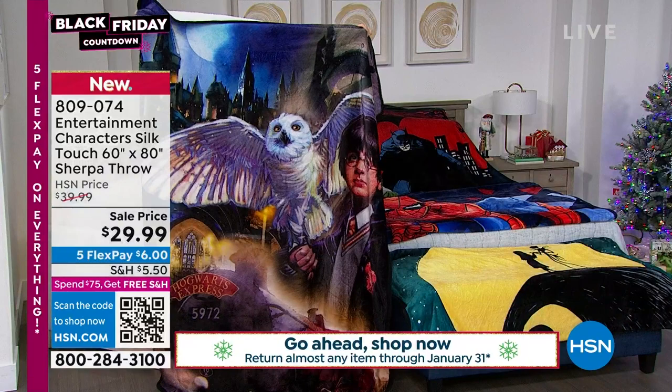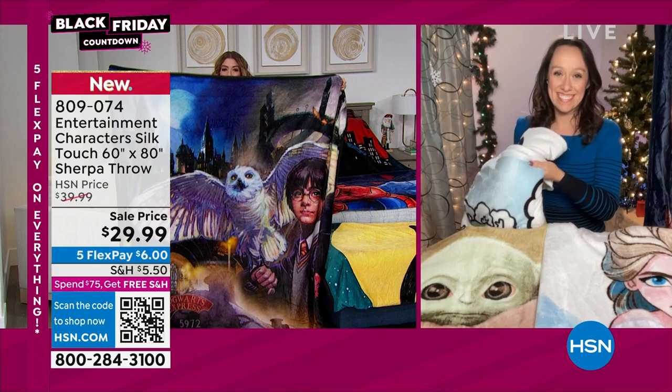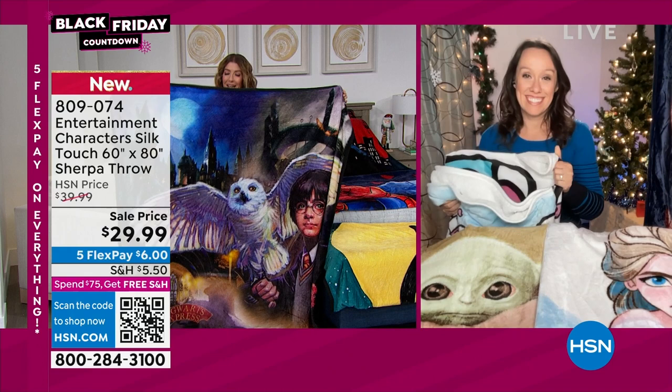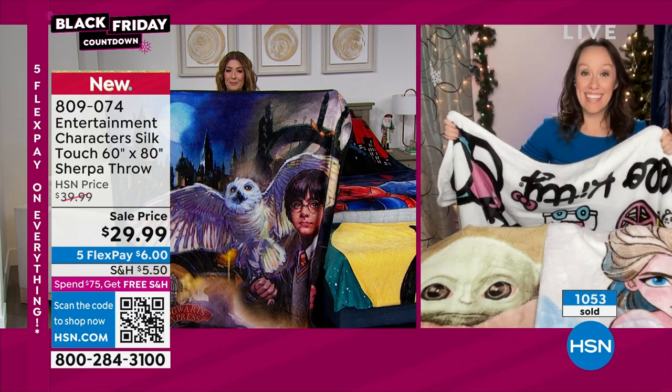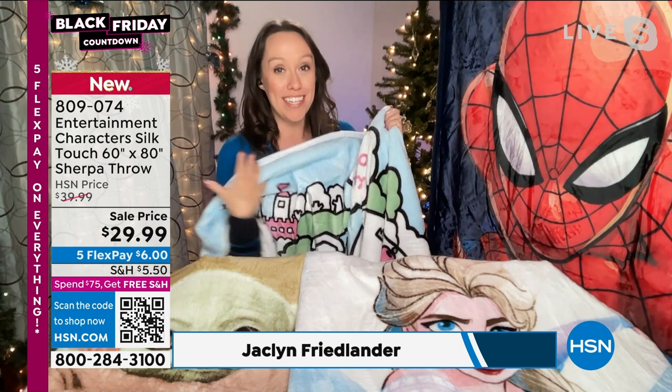We've got some really cool designs — I'm holding up Harry Potter, just one of the amazing styles. Let's bring in Jacqueline Friedlander, joining us via Skype. These are amazing! They have the very soft front and then the sherpa on the back, with a nice lining all the way around. Northwest brings the NFL throws to HSN, so if you know that quality, you know this quality.